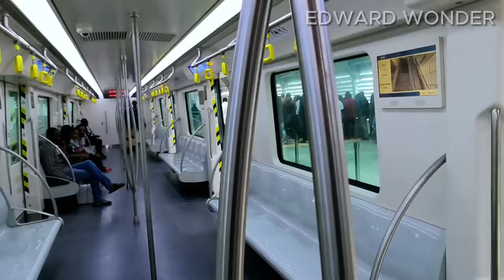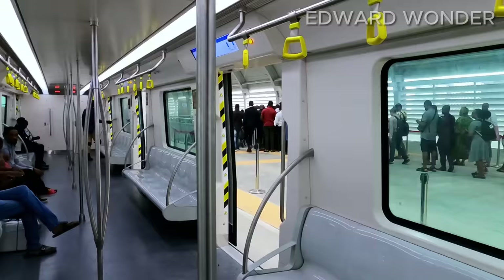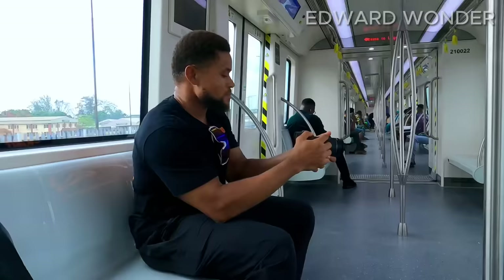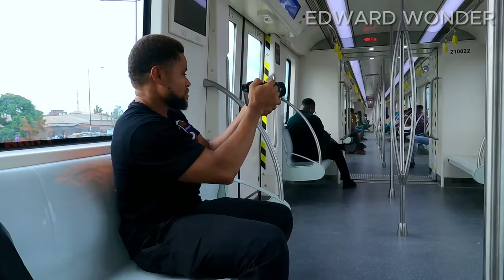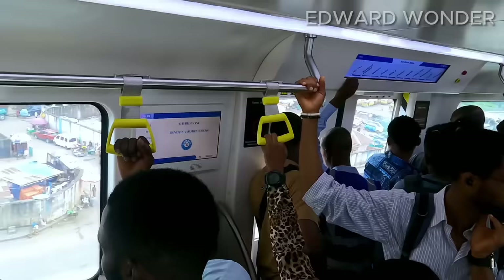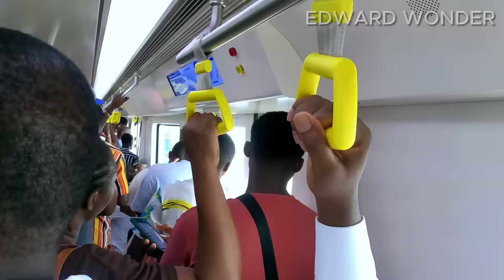This train is powered by electricity and is aimed at reducing traffic gridlock in the metropolis, particularly along the Mile 2–Okokomaiko–Marina corridor. The Blue Line will be powered by electricity as part of a total transportation system. It is expected to allow commuters to spend less time traveling by avoiding traffic jams, while also being cheaper. A journey that would have taken two hours in traffic can now be completed in 50 minutes.